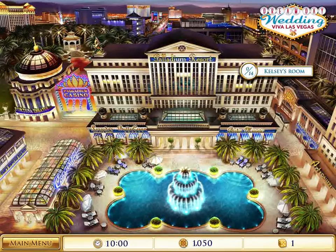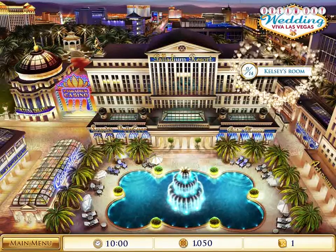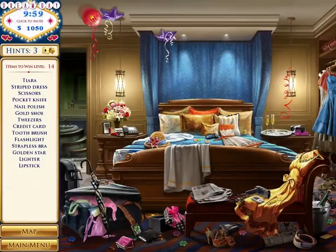And we are continuing on to Kelsey's room. I like everything that's circled in hearts — that's really cute. Time is ticking and let me find all of these things.